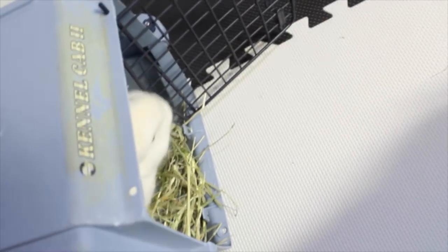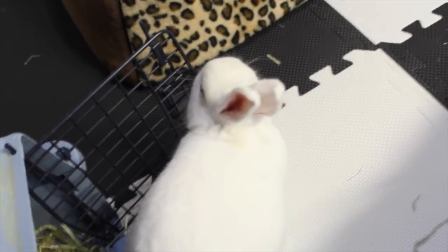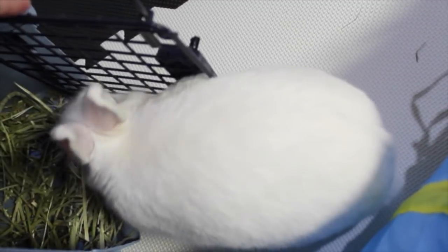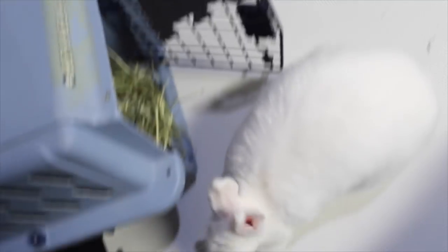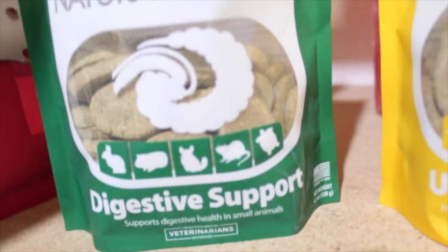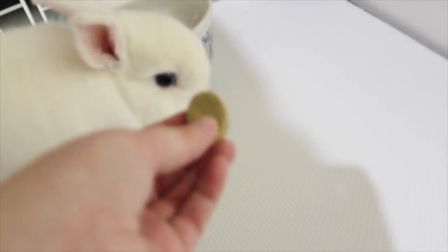I'm going to let Lemmy out and give him a little treat. There we go, Lem, you're free! It's hard to do things with a giant camera in one hand. I got these Oxbow treats - one is for urinary support and one is for digestive support. I gave him the urinary one yesterday, so today it's his digestive one. And he's thirsty too.